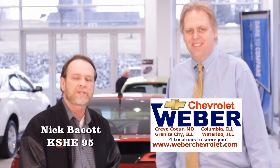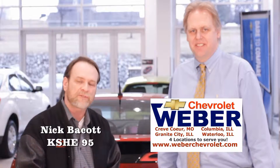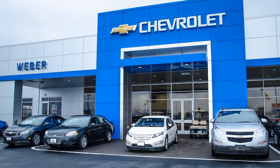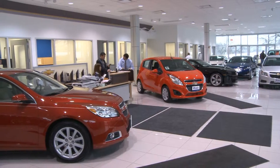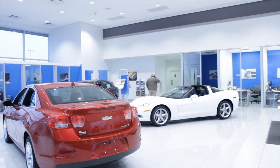Hello everyone, it is Nick Baycott once again from KC95. Thanks for clicking and we're back with Skip Weber of Weber Chevrolet once again, and he's going through a lot of renovations on all his main locations. So Skip, welcome back. Good to see you again — explain to us what the heck is going on with all the construction at all the Weber Chevrolet locations.